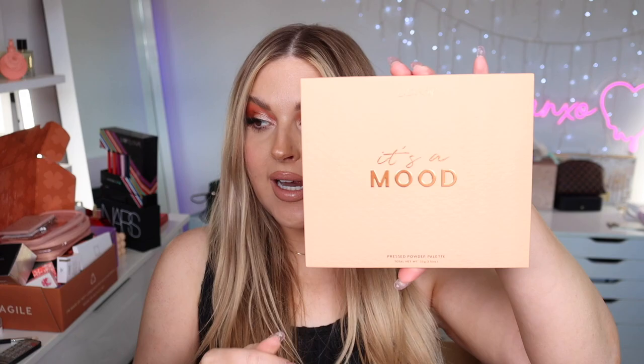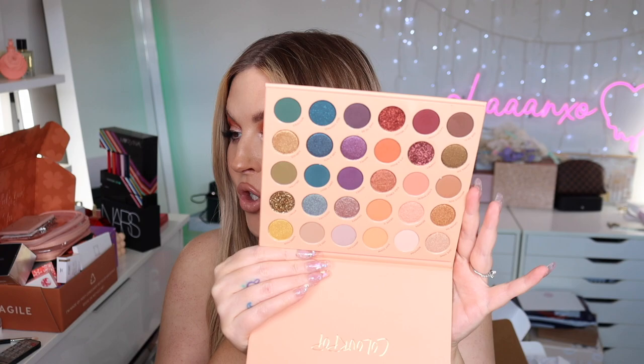More ColourPop — I think there are actually a couple of different collections combined in this box. There's a really pretty jewel-tone huge palette, plus an eye primer in Party Proof, Translucent, Deep, and Caramel shades. Then there's another one — 'It's a Mood' — with beautiful jewel tones and neutrals. That's actually super pretty.